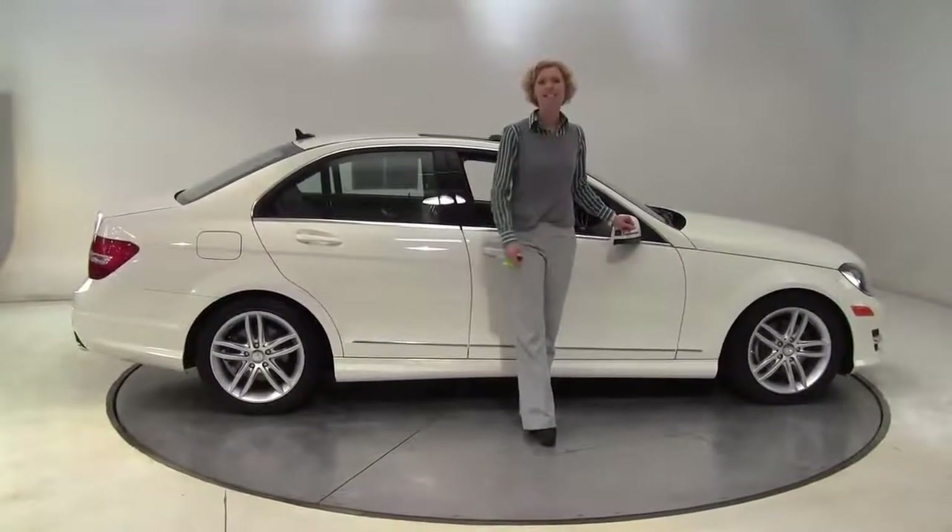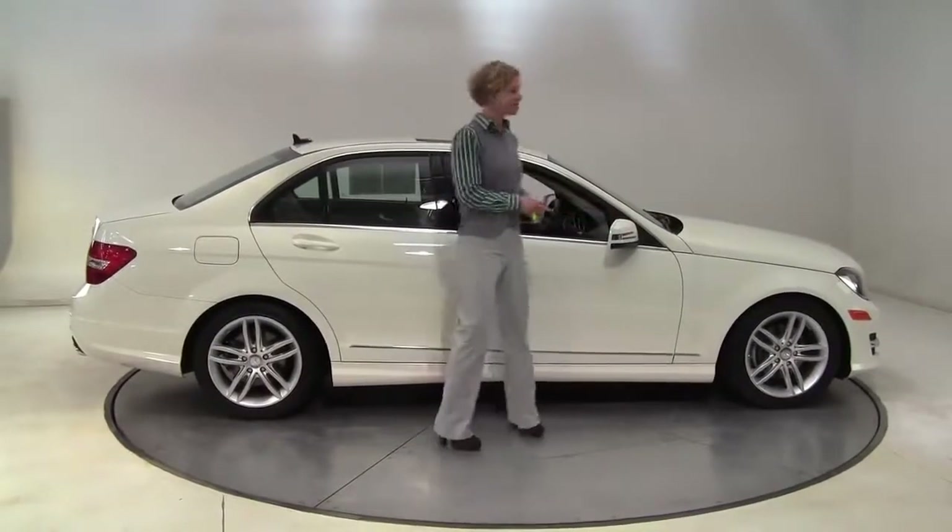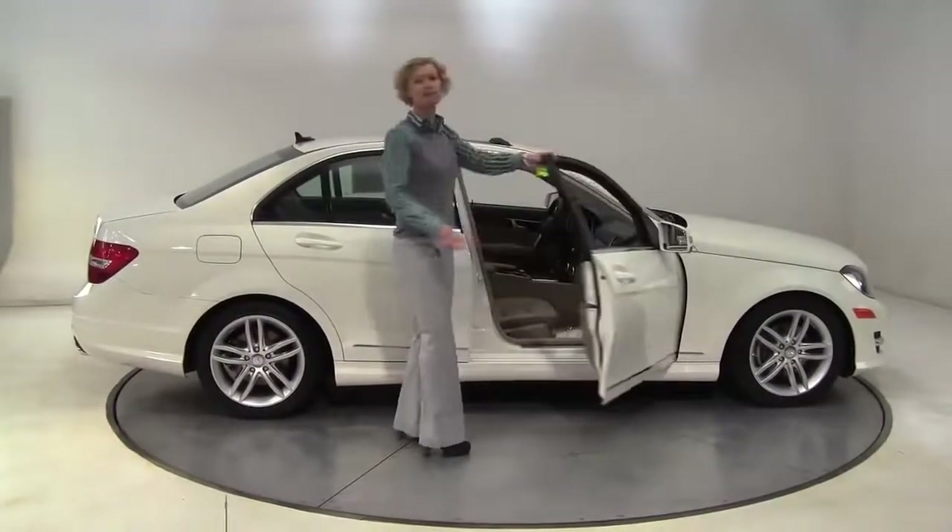Hello there, Wise Buyers. This is Erin coming to you once again from Feldman Imports, Bloomington, Minnesota, with a stunning 2012 Mercedes-Benz C300 4MATIC.